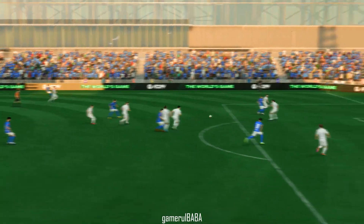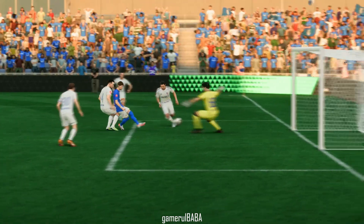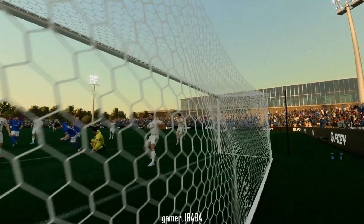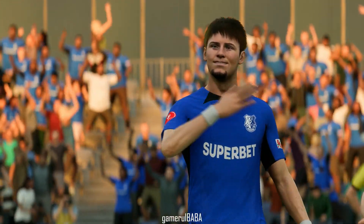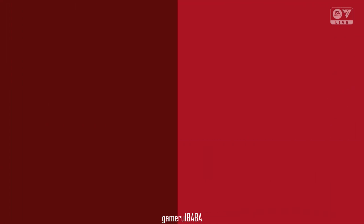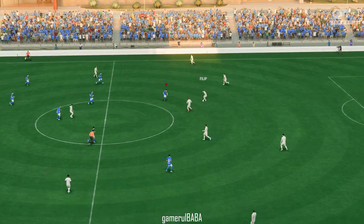Another look now, and you can see he's under all sorts of pressure here. He's done well, though, to fend them off — really strong play and a good finish, too. And the game restarts with the score 2-0.